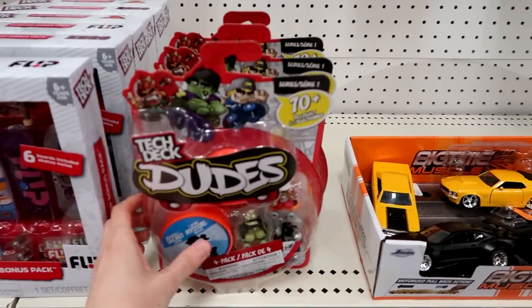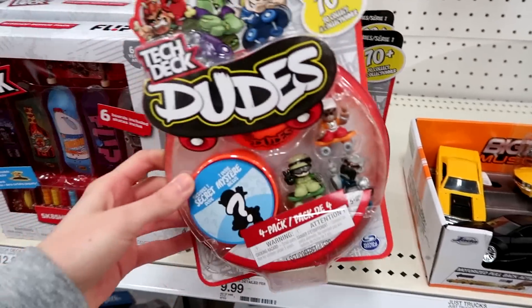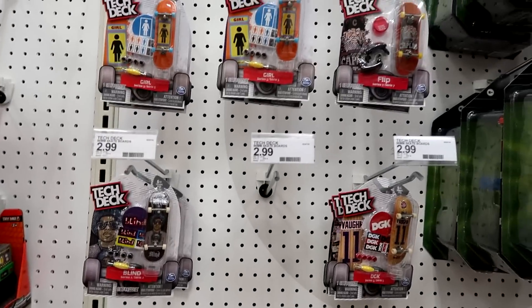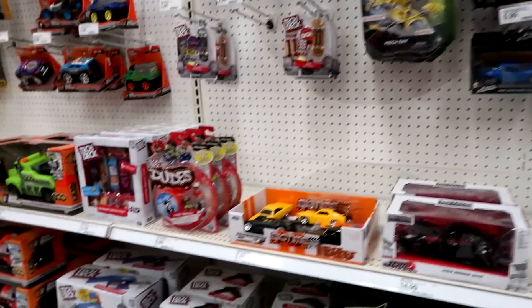They still don't have any of the Tech Deck Dudes blind bags, but they do have a few of these four packs. I've opened some four packs on my channel. And of course regular Tech Deck stuff. I love this section — I never film it, but I'm always here.